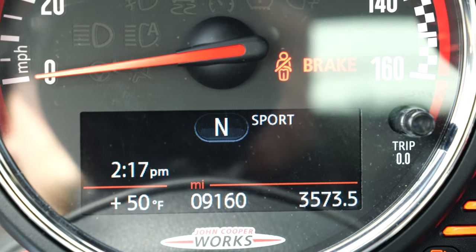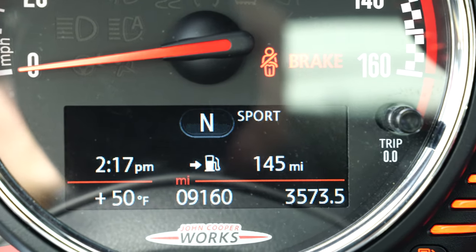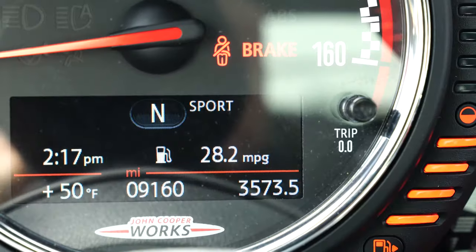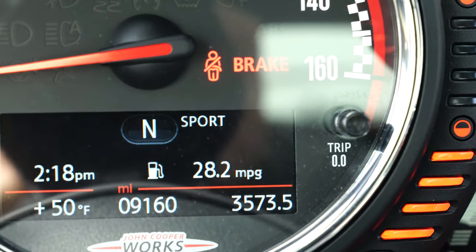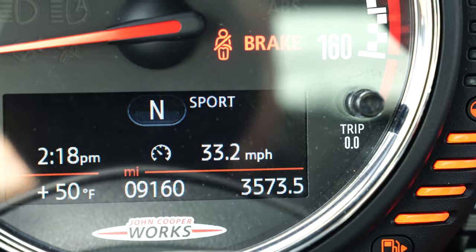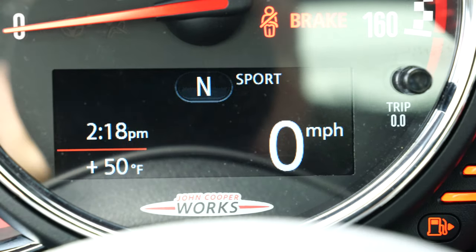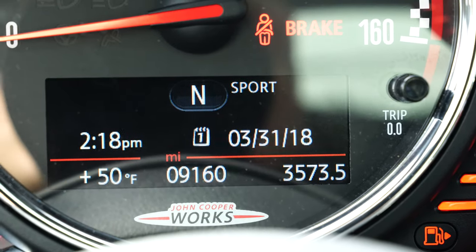We've got a display that shows nothing, one that shows which side the gas cap is on and the remaining range, one that shows the average miles per gallon, one that shows the trip miles per gallon, one that shows the average speed, and one that shows the current speed. These are all in white or red color. If you go past those, we also have one that shows the date.